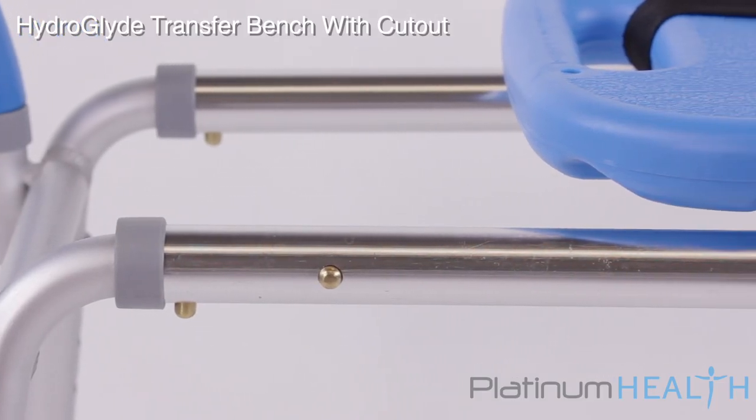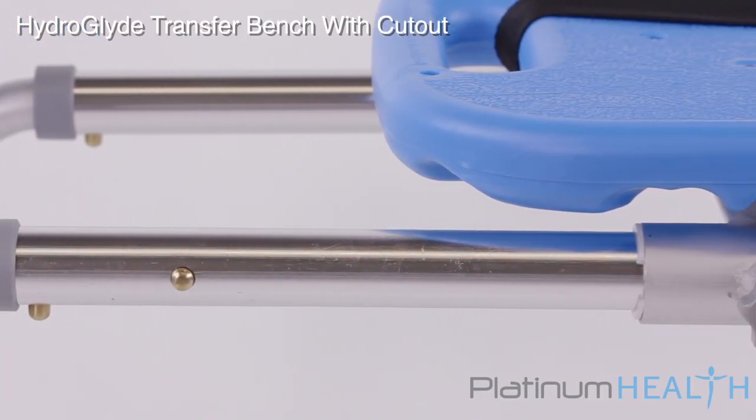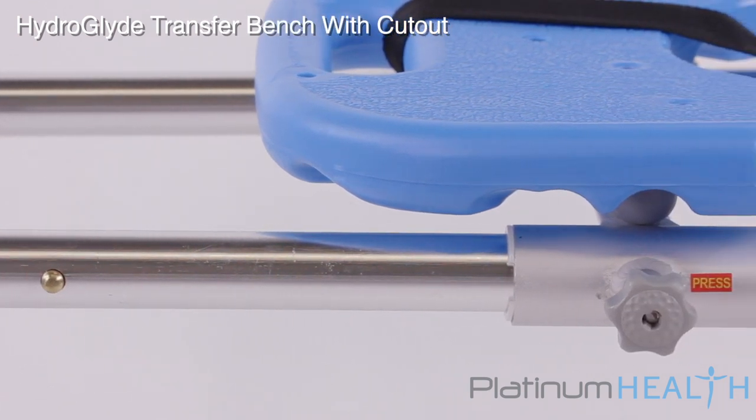The rugged, stable, medical grade aluminum frame will never rust, and all surfaces are easy to clean and disinfect.